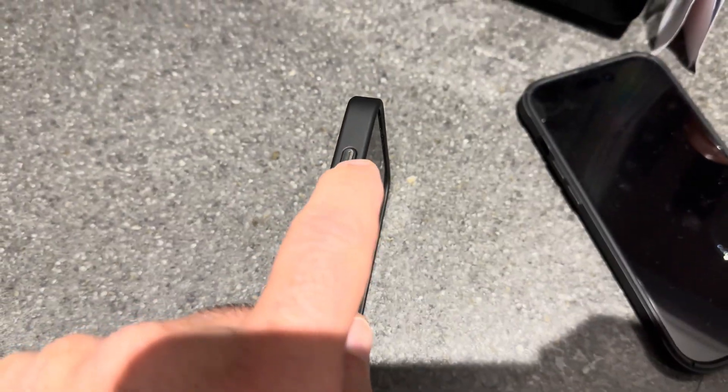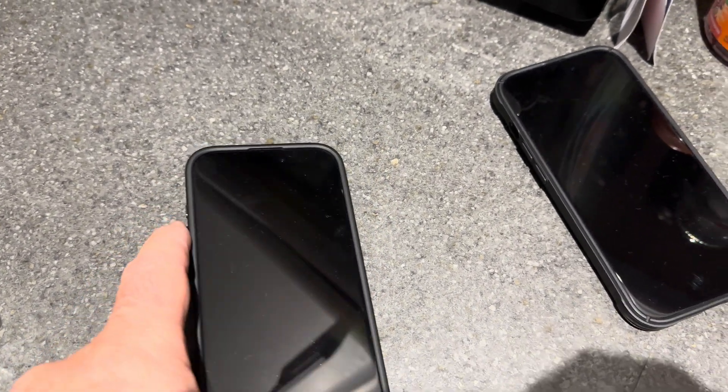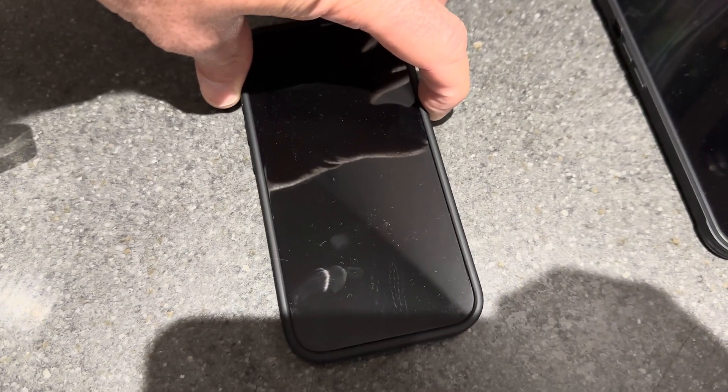That's going to take some getting used to. My work phone still has the rocker switch, but having the action button instead of the rocker switch will take some getting used to. It's a welcome change though, because the amount of times I've knocked that without realising. Let's turn it back on.